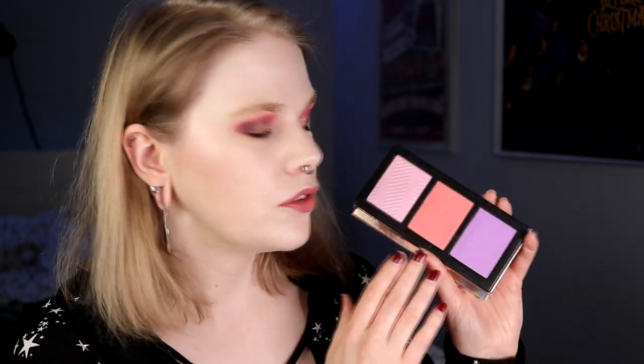I also have this face palette from Lethal, and I have put in two blushes and a highlighter. I do really love this purple blush. I don't use it that much, but I've used it sometimes and it actually looks really good. I think it's so fun to have a really purple blush. And this highlighter is a pink highlighter that is exclusive to this palette - it's a really nice highlighter. It's not this pink on your skin, but it's so nice. So I am keeping this one.